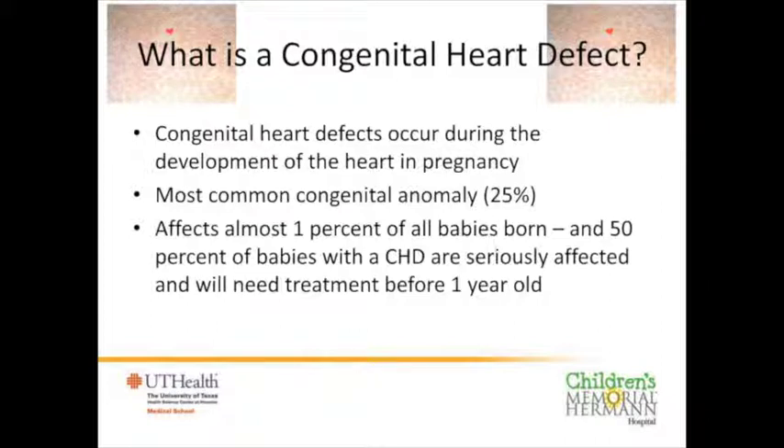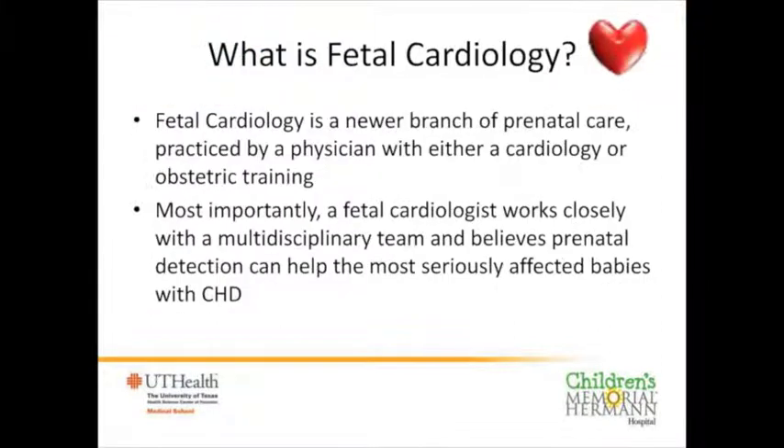You may be well aware of pediatric cardiology, but the concept of fetal cardiology may be new to you, in part because it's a newer branch of perinatal care. Technology has helped us see and image the baby's heart through the pregnant mother. It can be practiced by a cardiologist or someone with obstetric training, but most importantly the fetal cardiologist works closely with a multidisciplinary team who believe that prenatal detection can help the most seriously affected babies.